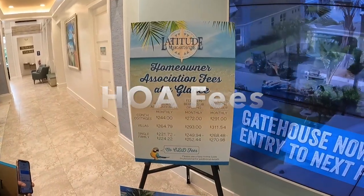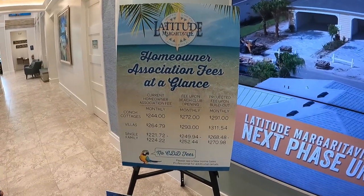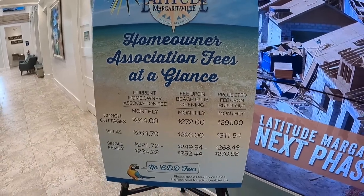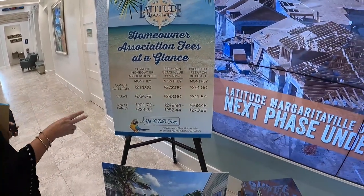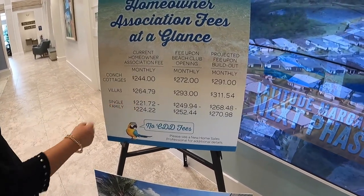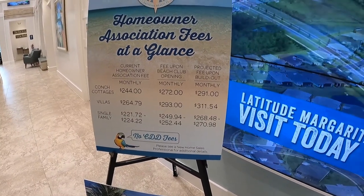We like to promote the no CDD fees, which obviously the Villages and a lot of the other 55-and-older places have. The difference here is that you've got 50-foot lots and 60-foot lots. It's a little cheaper for the smaller lots because of the maintenance and the landscaping.